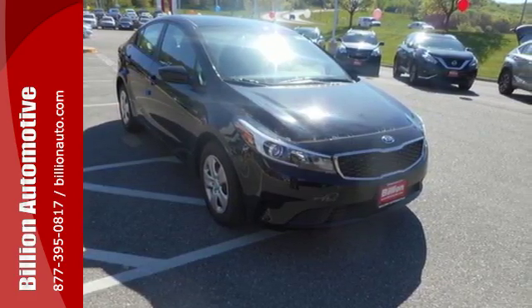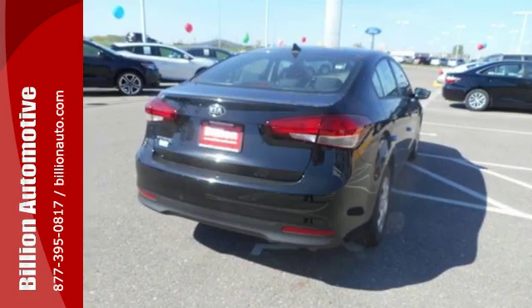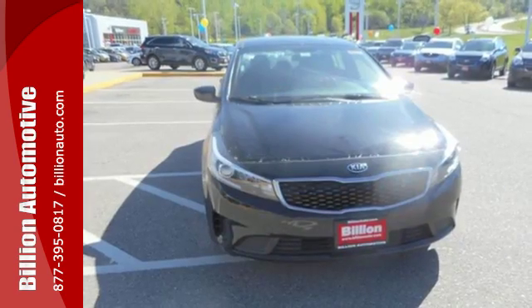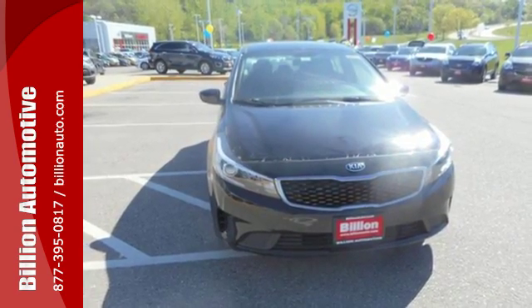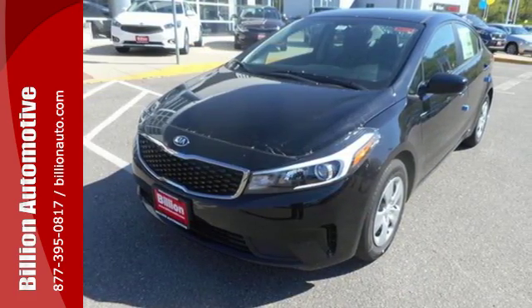For an added measure of security, you get Hill Start Assist, which prevents this vehicle from rolling backwards on a steep hill when moving from a stop. This is the Kia with more — more space, more efficiency and more fun. See it today.